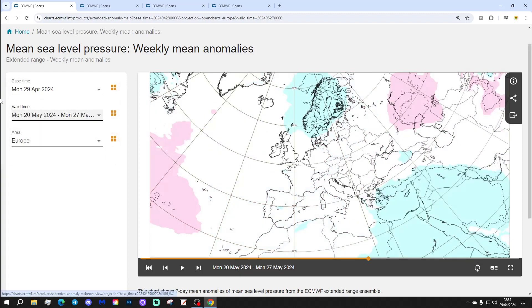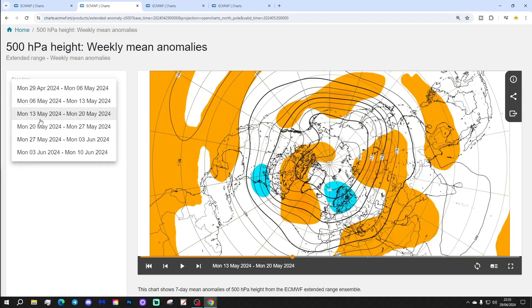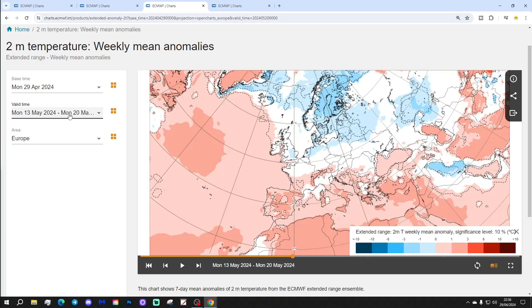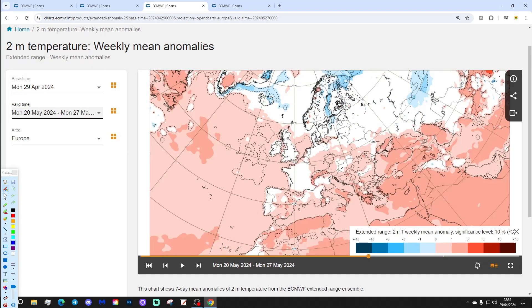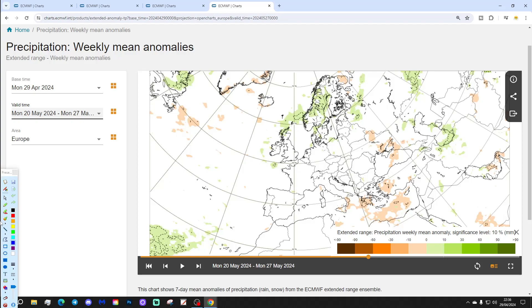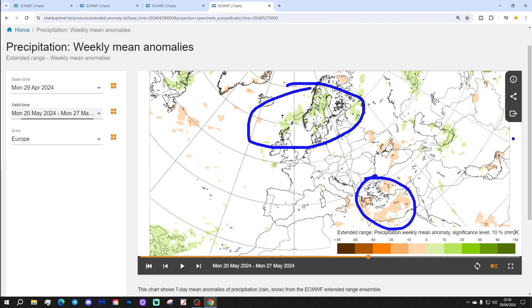Week 4 will be from the 20th to the 27th of May. It's quite a weak signal now, but we've got low pressure over Scandinavia and down in the far southeastern corner. The 500 millibar heights reflect that. Temperature anomalies show most areas looking at either average or slightly above average, though it's still a little bit on the cold side in the very far north. For precipitation, it's a very weak signal — a bit on the dry side in the southeastern corner, and maybe a bit on the wet side in the far north and northwest.